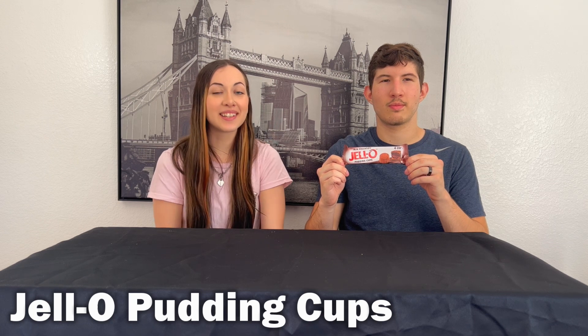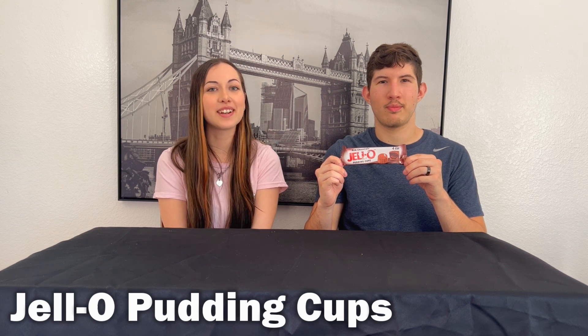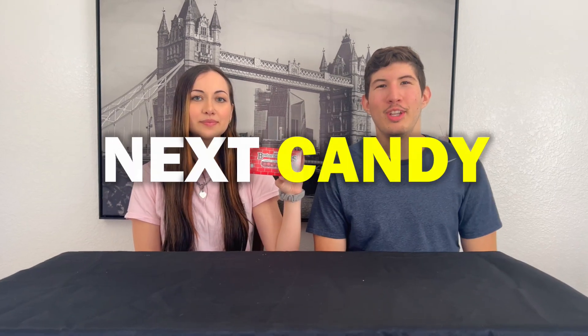This next candy I picked because I love Jell-O and I've never seen this before. There are four cups and all four are 210 calories, so 52.5 calories per cup. They're so tiny. I didn't even bite it yet and it just squirted out. It doesn't really taste like pudding, just tastes like melted chocolate. I'm not a huge fan. I thought it was alright but I definitely prefer the YooHoo one. It just tastes plain — I don't know what I was expecting.